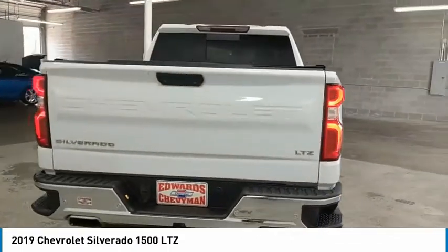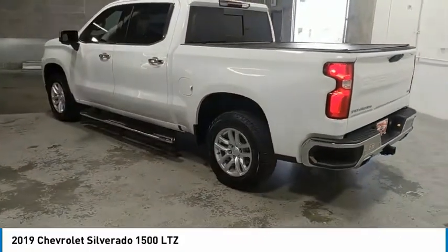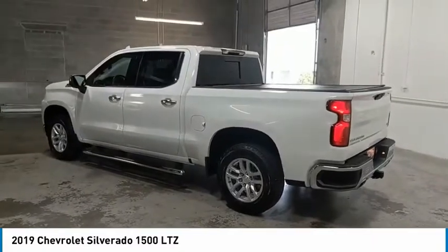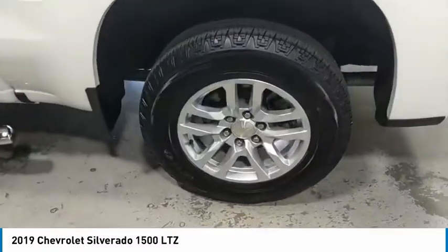Towing package, heated side mirrors, fog lights, security system, power door locks, power windows, leather-wrapped steering wheel, leather seats, power passenger seat, rear defrost.